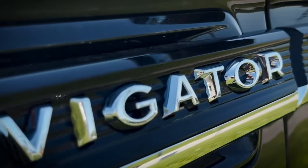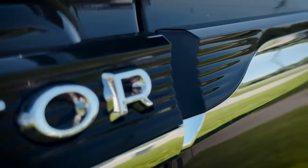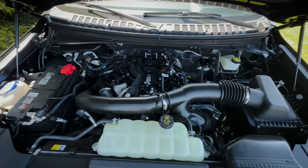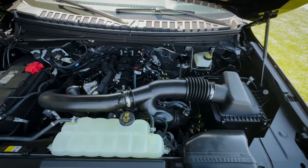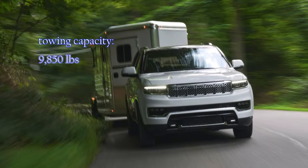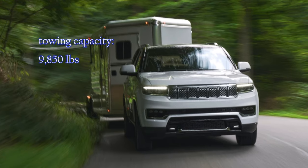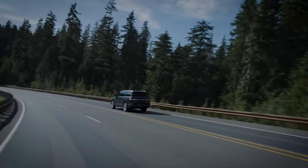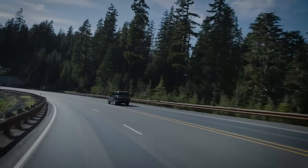The 2025 Lincoln Navigator is sticking with a 3.5-liter twin-turbo V6 engine producing 440 horsepower and 510 pound-feet of torque. Once a class leader in towing capacity, the Navigator got another slap when the Jeep Grand Wagoneer set a new towing record. The Lincoln SUV could haul 8,700 pounds, and a significant boost to take it above 9,000 requires a serious revisit.